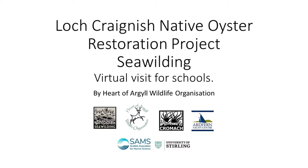Today we're at Ardfern Yacht Centre where we'll be showing you how we collect the data, once the Covid restrictions have lifted and we're allowed to do school visits on site once again.